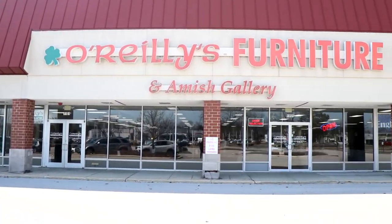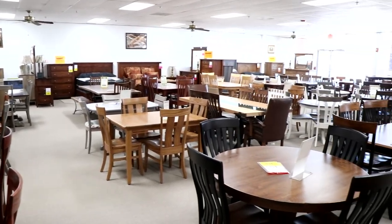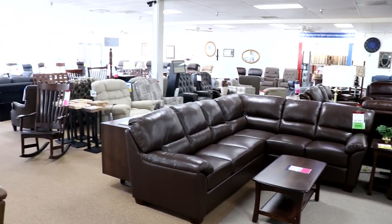We also had to check out O'Reilly's Furniture and Amish Gallery. They've been around since 1977 and they specialize in custom dining sets, entertainment centers, sofas, sectionals, and so much more — all made in America.